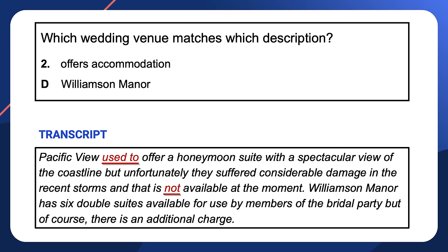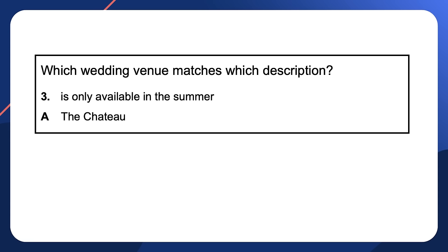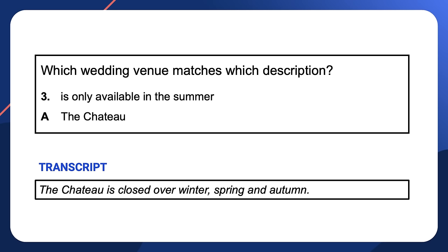Notice how the words in the answer options hardly ever appear in the audio text — the answers come in the form of synonyms and paraphrases. The next question asked which wedding venue is only available in the summer. While 'summer' is the key word in the question, the answer comes through an antonym — a word with the opposite meaning presented in a negative context. The Chateau is closed over winter, spring, and autumn. The answer is option A, the Chateau.